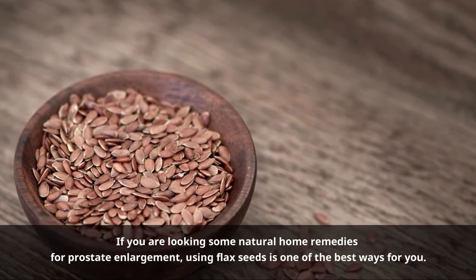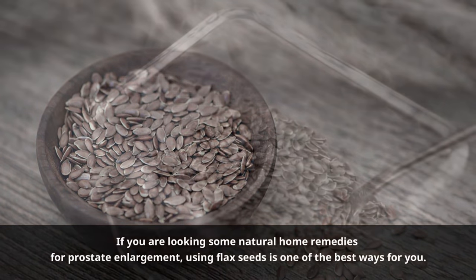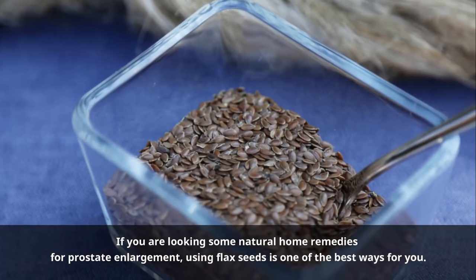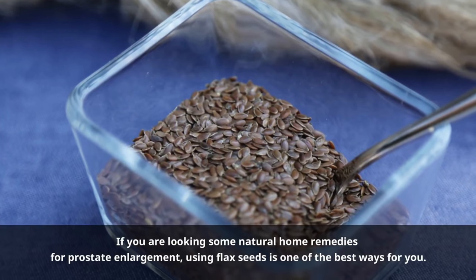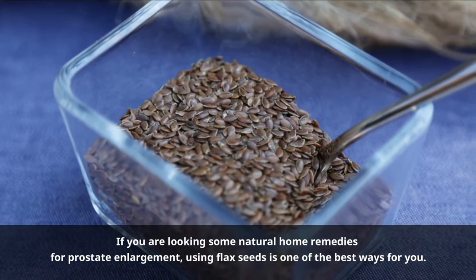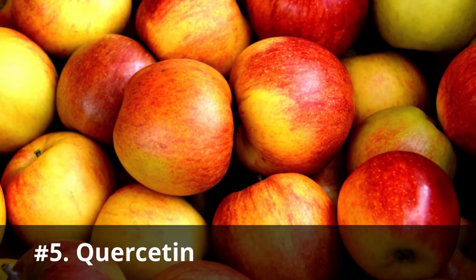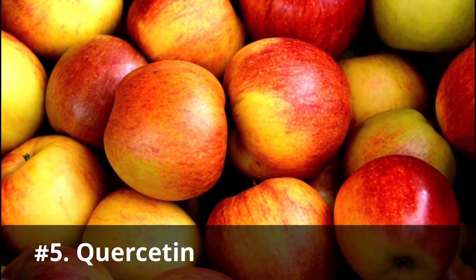Number four: Flax seeds. If you are looking for natural home remedies for prostate enlargement, using flax seeds is one of the best ways. Like fish oil, flax seeds are very rich in omega-3 fatty acids. Hence, increasing the intake of flax seeds in your daily diet can help to maintain the health of the prostate gland and keep inflammation at bay.